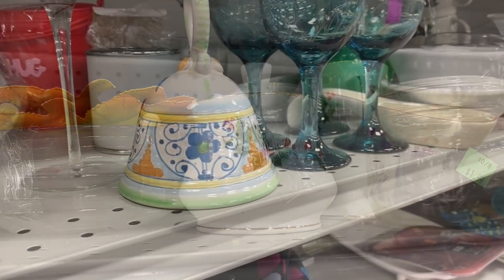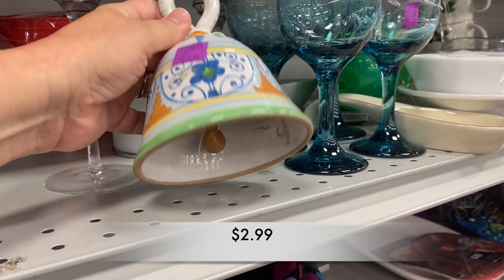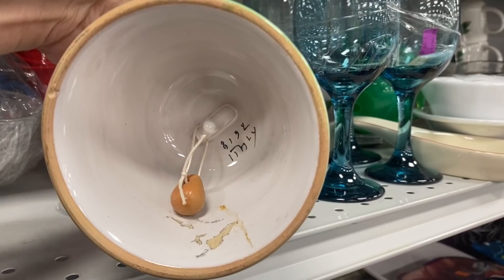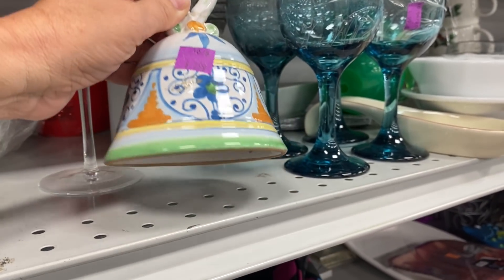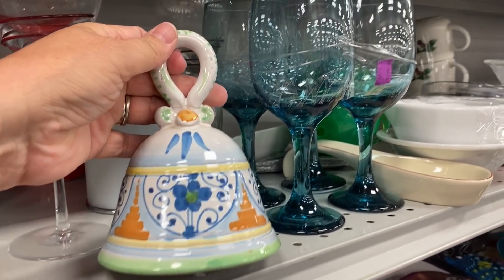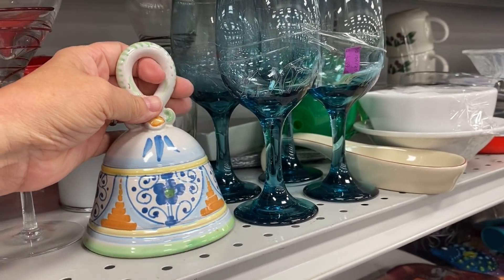I love this bell — it's made in Italy. It had a terrible break on the handle and it had been repaired.